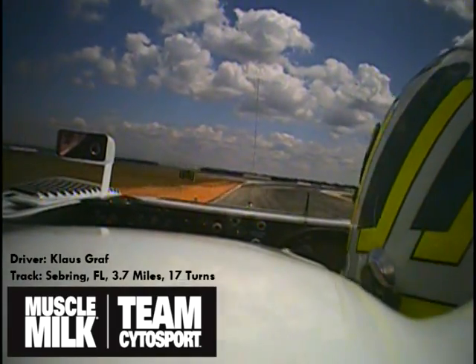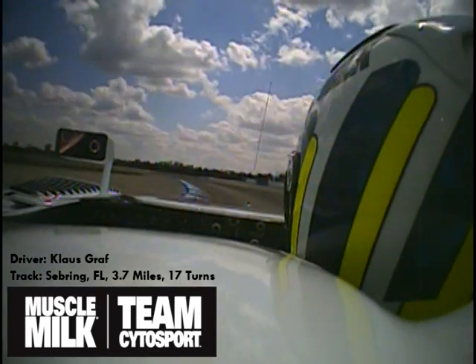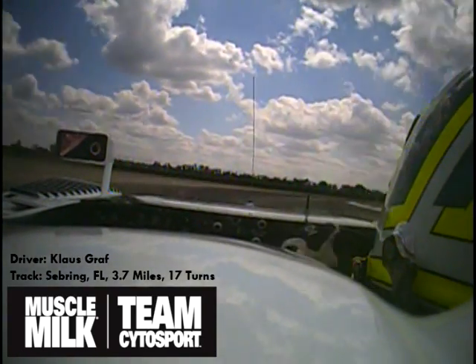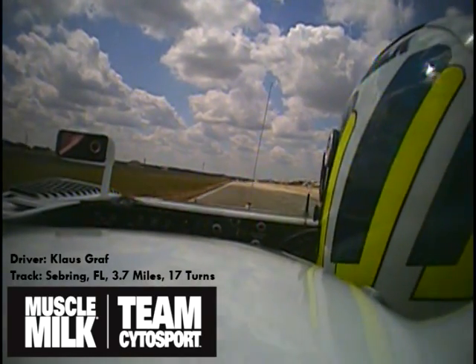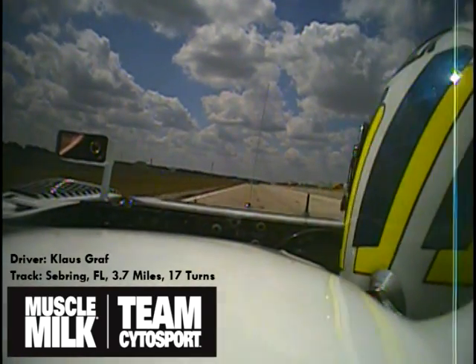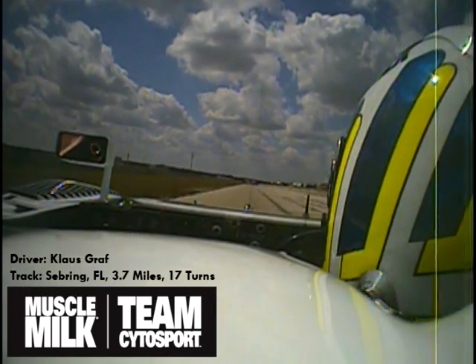With the Porsche RS-Spider, no problem. Hard braking for Turn 14, early on the throttle, 4th gear — very quick part of the track. We have to watch the wind a little bit; it's affecting the car quite a lot on the handling. Important to get a clean exit. Turn 16 onto the back straightaway — some time to relax.